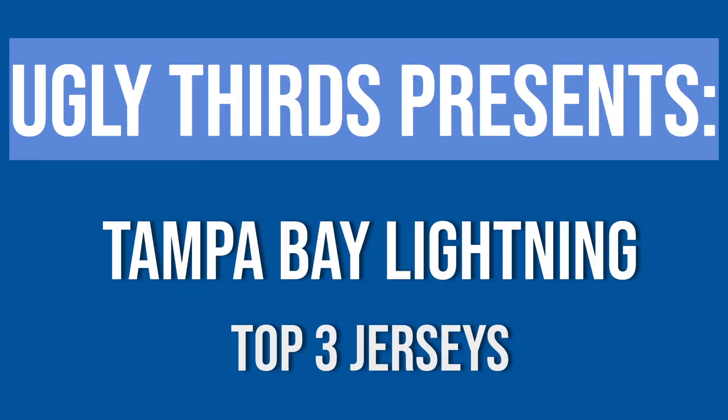Welcome back sports fans, another episode of Ugly Thirds. Today's topic is Tampa Bay top three jerseys. John and Shrems, take it away — I feel like we're going to get some heat for this list.